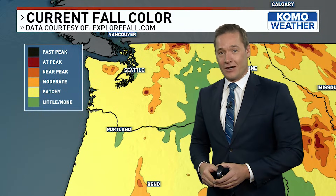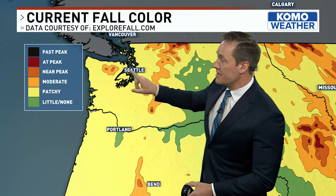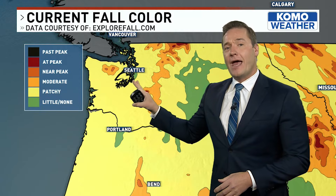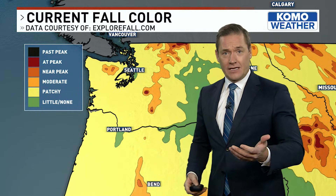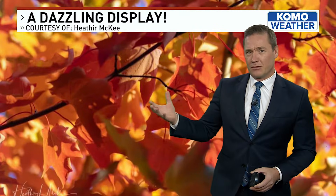The current look at fall color shows areas around Mount Rainier, up into the Cascades and the Olympic Mountains at peak. Things are still patchy in Seattle, and as we head into mid and late October, that color is expected to become a little more vibrant.